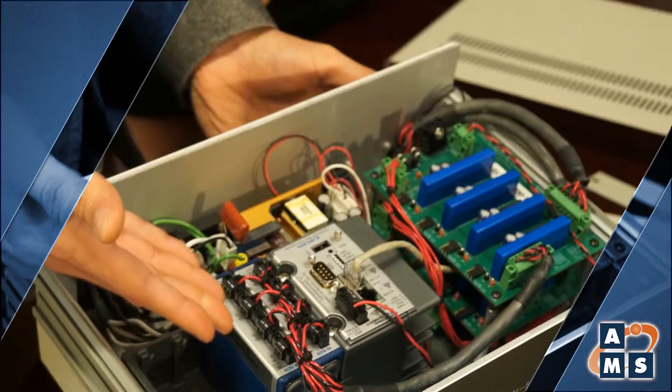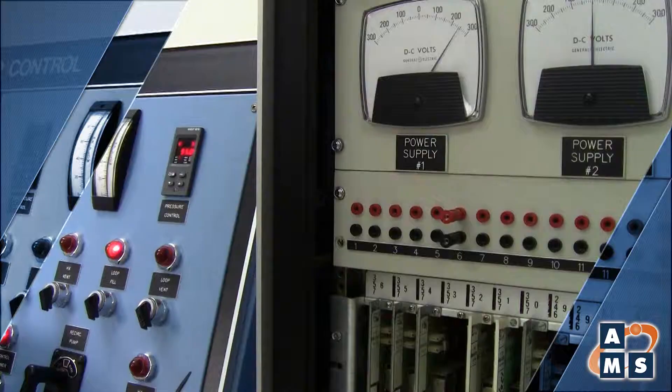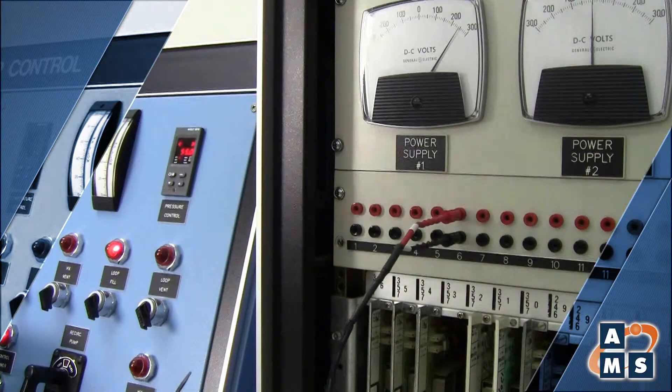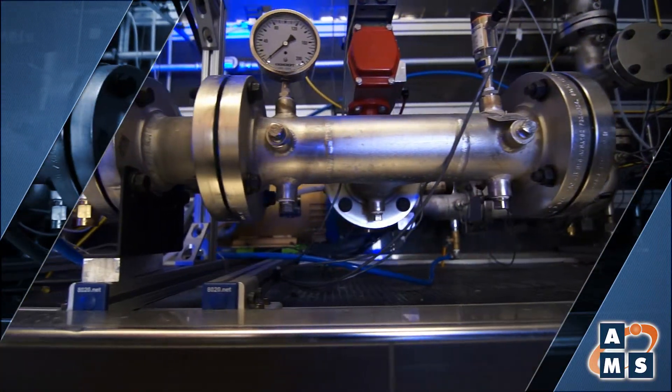An OLM customer of AMS recently reported that the utility has so far saved $30 million in maintenance and outage time reduction, in return for a one-time investment of $5 million to implement OLM over the last five years.